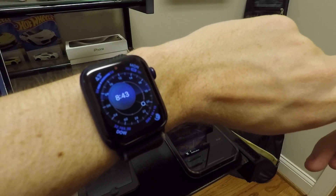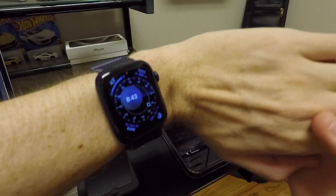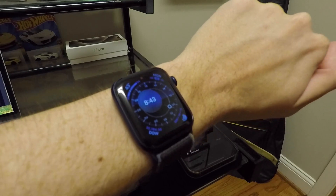Anyway guys, that's everything here for this new version of watchOS. Let me know what your favorite feature is in the comments down below, and if you're actually going to use the double tap gesture let me know that as well. Thanks for watching, and I'll catch you all in the next video.